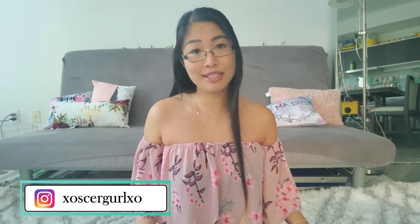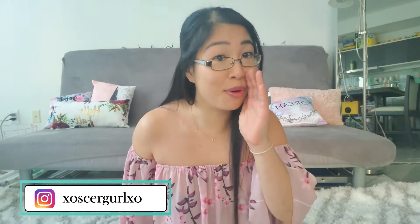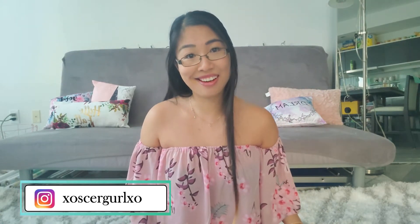Hey guys! Welcome back to the channel. My name is Diana. In this video, I'm going to be talking about 10 affordable things that you can buy for the aspiring YouTuber, Instagrammer, social media influencer, because we all know we all secretly want to be famous one way or another. Okay, let's go.